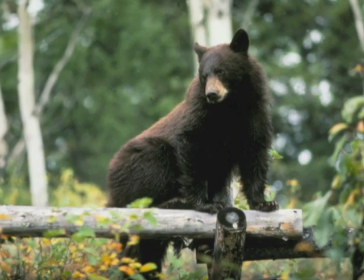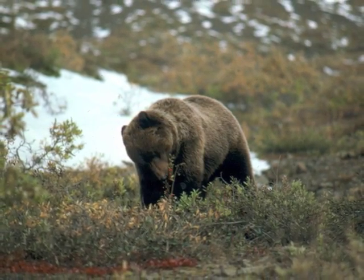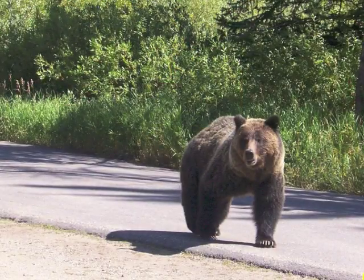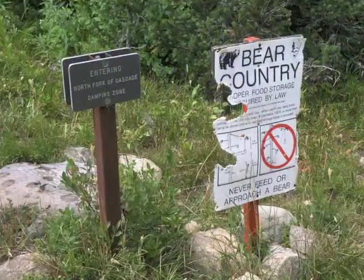Did you know you might find both black bears and grizzly bears in Grand Teton National Park? About 100 black bears and 70 grizzly bears call this place home. Catching a glimpse of one of these magnificent animals is a highlight for many park visitors.